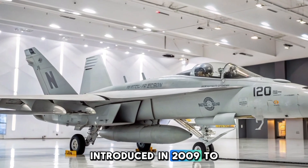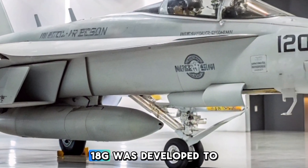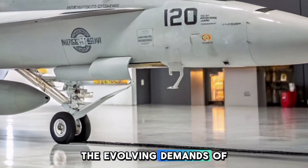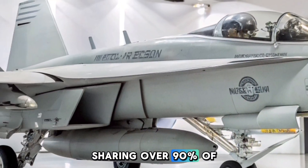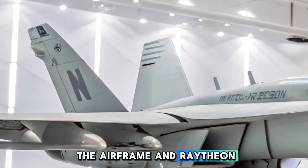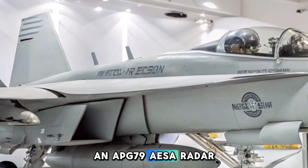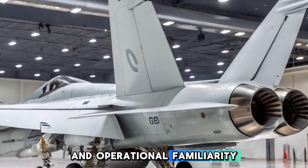Introduced in 2009 to replace the aging EA-6B Prowler, the EA-18G was developed to meet the evolving demands of electronic warfare. Sharing over 90% of its components with the Super Hornet, including the airframe and Raytheon APG-79A AESA radar, the Growler benefits from streamlined maintenance and operational familiarity.